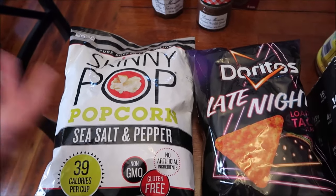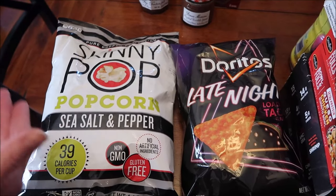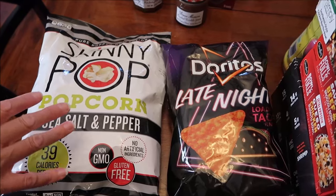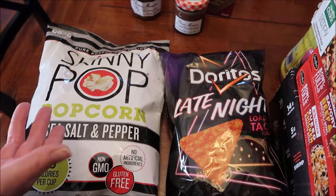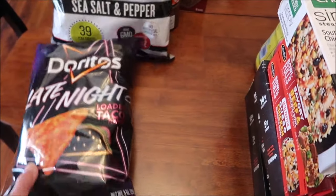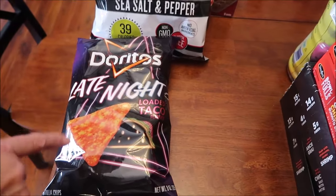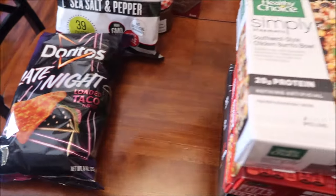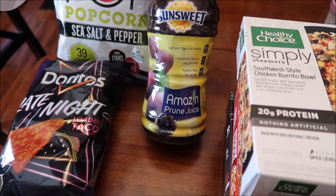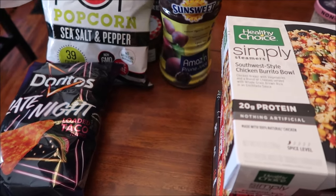I bought some SkinnyPop popcorn - sea salt and pepper - because I like to snack on it and haven't had it in a while. I had a hard time finding it; they didn't have it in our town at all, had to get it in the next town over. We bought the Doritos Late Night Loaded Taco, which I believe is a Kroger exclusive. I also bought a big bottle of prune juice - my dad was telling me about it.